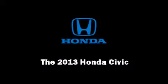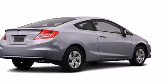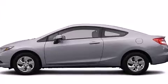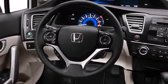Discerning drivers will appreciate the 2013 Honda Civic Coupe. This two-door, five-passenger coupe will allow you to take command of the road with confidence. Honda made sure to keep road handling and sportiness at the top of its priority list.